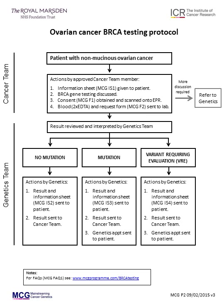Very occasionally, a variant is identified for which further evaluation would be helpful in deciding if it is a pathogenic mutation. This occurs in less than 1% of tests. If this occurs, a letter is sent to the patient by the genetics unit together with an information sheet MCGIS4 and an appointment in the genetics clinic to discuss things further. The cancer team will also be informed. The genetics team will discuss with the patient the process and time frame for further evaluation of the variant and any additional tests that are required. A final recommendation for clinical management will be issued typically within three to six months, and the patient and cancer team will be informed.